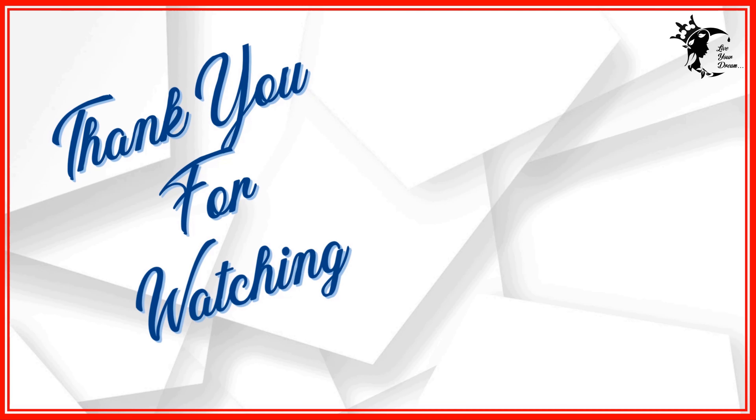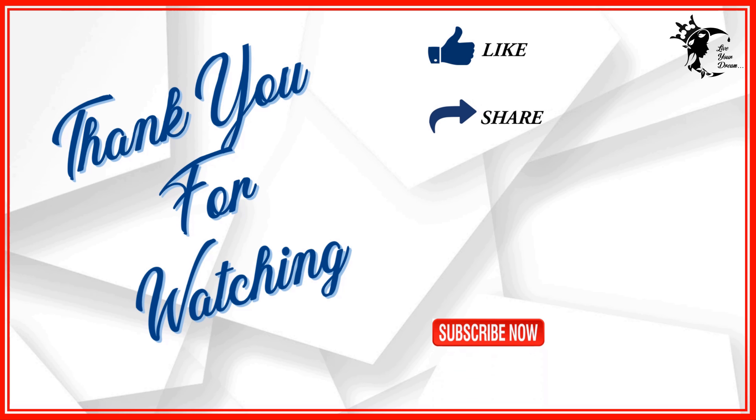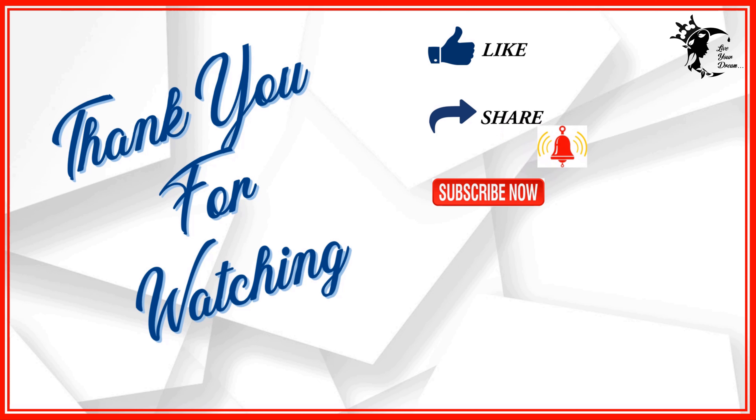Thank you for watching and stay tuned for much more. If you like this video, please do consider to like, share, subscribe, and click on the bell icon to get notifications on our next updates. Leave your comments in the comment section and do follow us on Instagram.